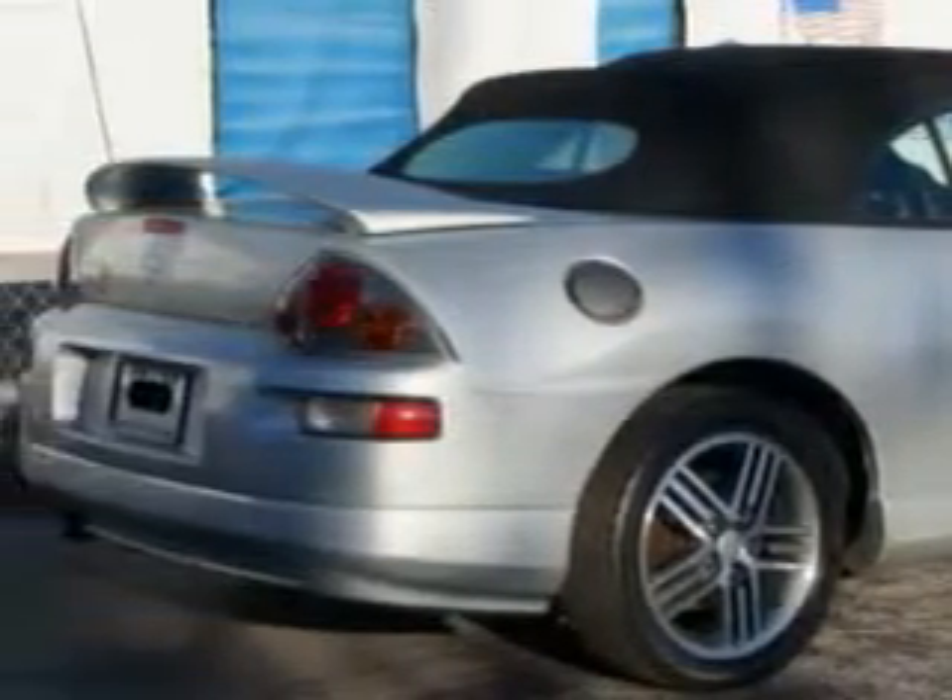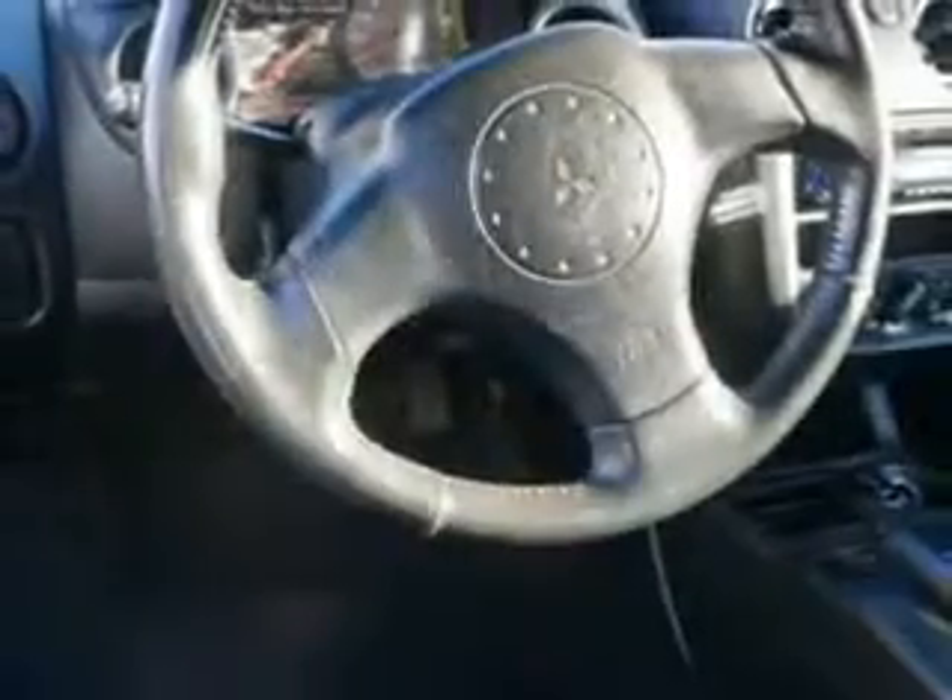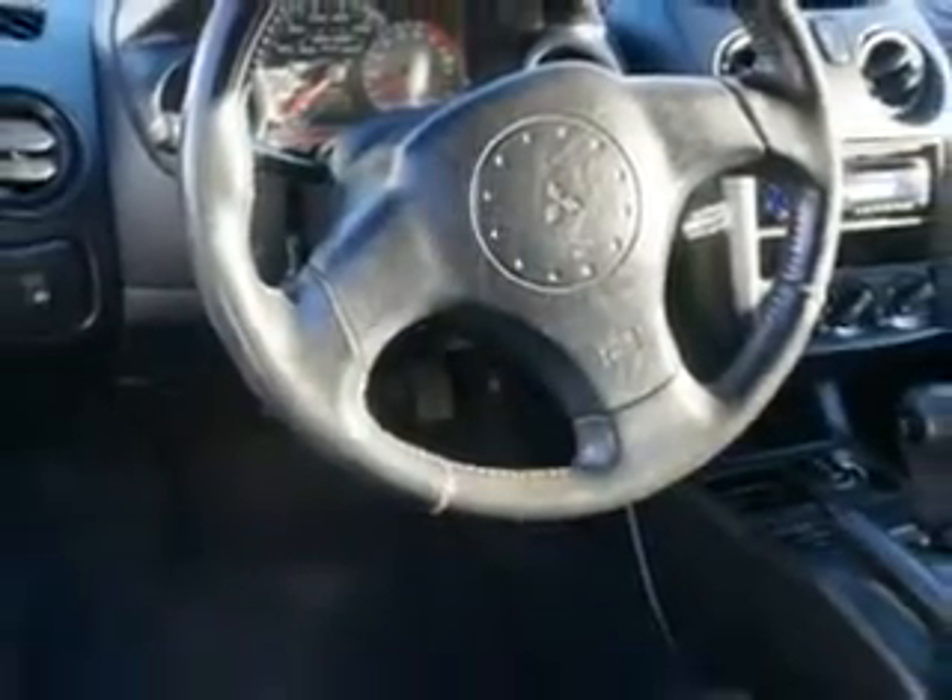Features include remote power door locks, leather upholstery, power driver's seat, rear spoiler, anti-lock braking system, power convertible top, alloy wheels, cruise control, on-steering wheel audio and cruise controls, and much more.